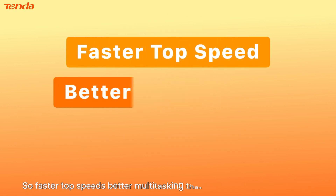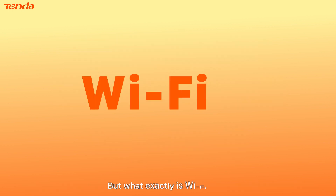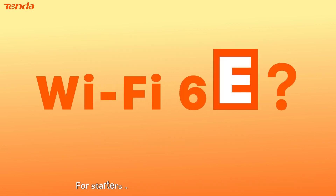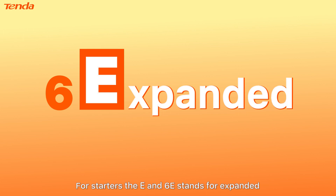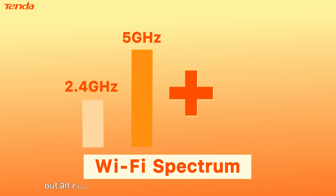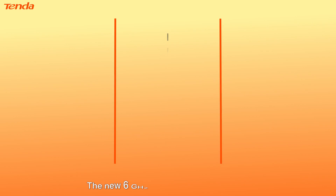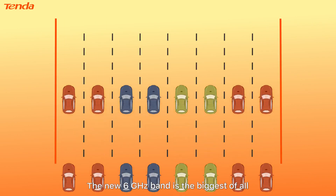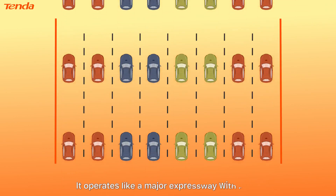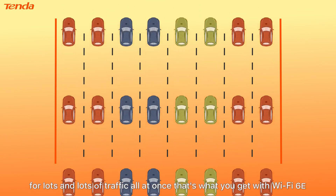So faster top speeds, better multitasking — that's what you get with Wi-Fi 6. But what exactly is Wi-Fi 6E? The E in 6E stands for expanded. Until now, Wi-Fi devices could only operate in the 2.4 and 5 gigahertz bands, but an FCC vote changed that and opened up the 6 gigahertz band. The new 6 gigahertz band is the biggest of all — it operates like a major expressway with room for lots and lots of traffic all at once. That's what you get with Wi-Fi 6E.